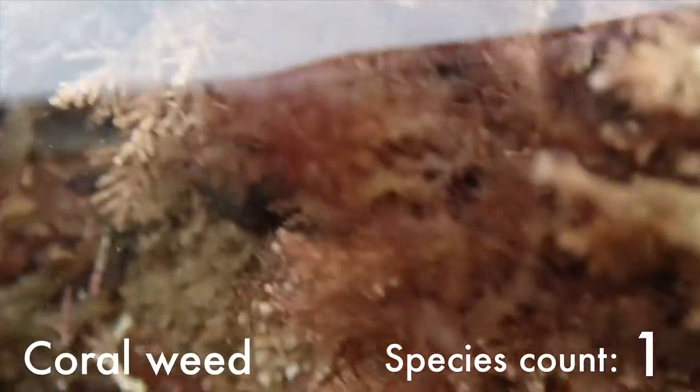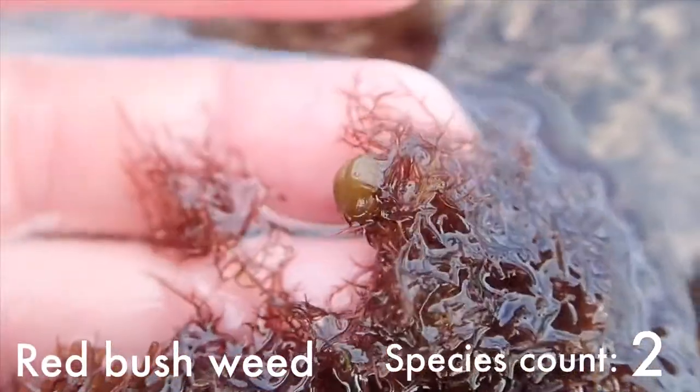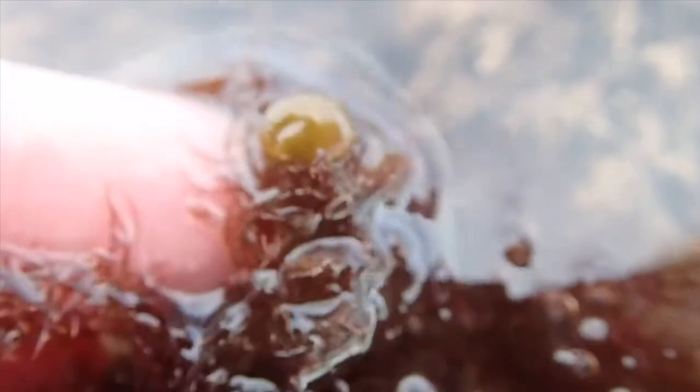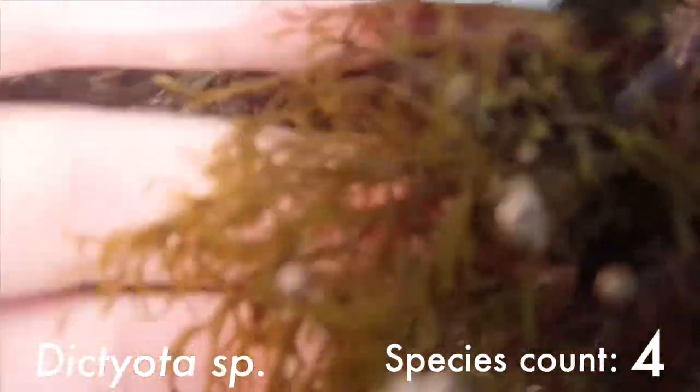This is a seaweed called coral weed, and like corals it forms a calcium carbonate skeleton. This is a type of red bush seaweed, and growing on top of it is either oyster teeth, which is actually not native to the UK, or its native alternative. I always like finding this seaweed — it's a really cool texture and looks really awesome. It's a Dictyota type of species of seaweed.